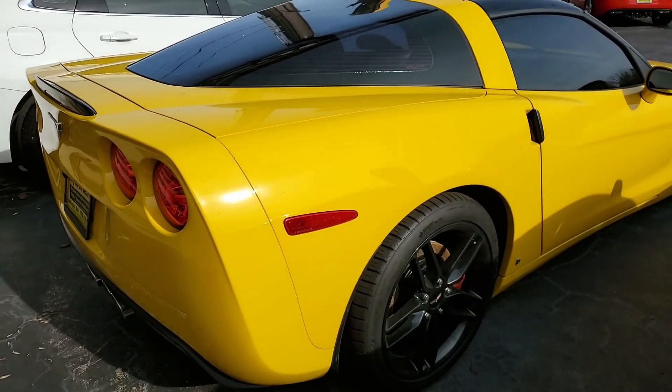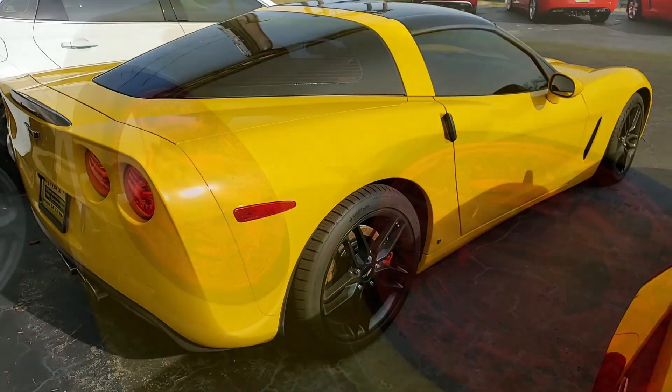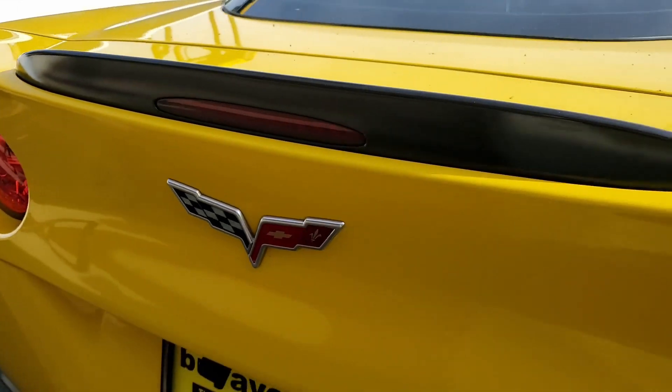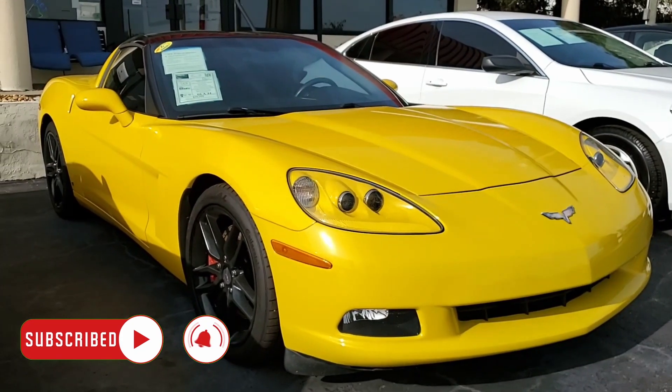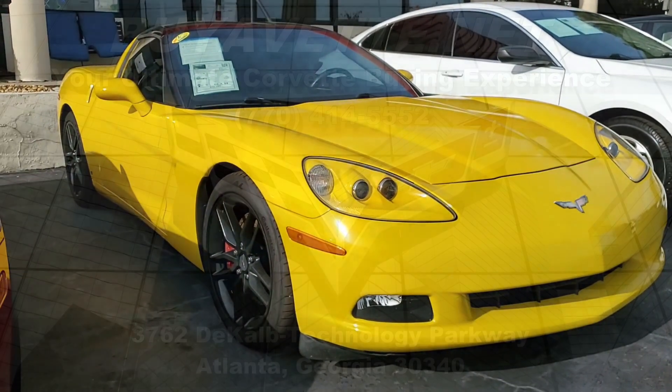Features include a $4,505 3LT preferred equipment group, which includes the heads-up display memory package, tilt and telescoping steering, dual power heated sports seats, universal garage door transmitter, the Velocity Yellow upcharge, the Z51 performance handling package, OnStar, HID headlights, dual electronic zone climate control, fog lamps, keyless entry and start, and electric rear hatch pull-down.